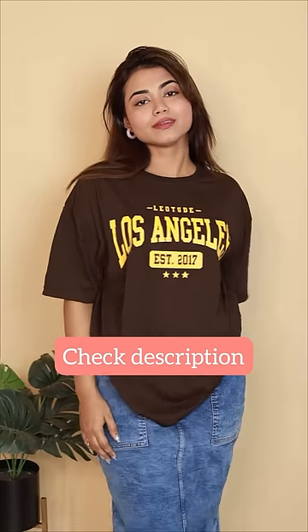It's a size small and it's brown. This yellow color one really enhances the look. You will get a link in the full video.